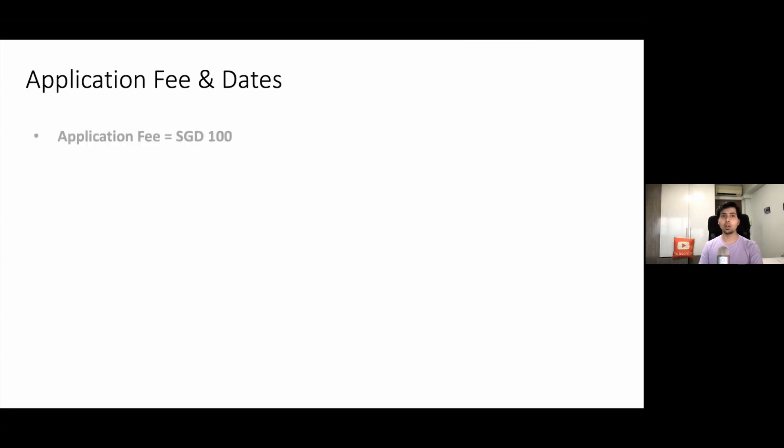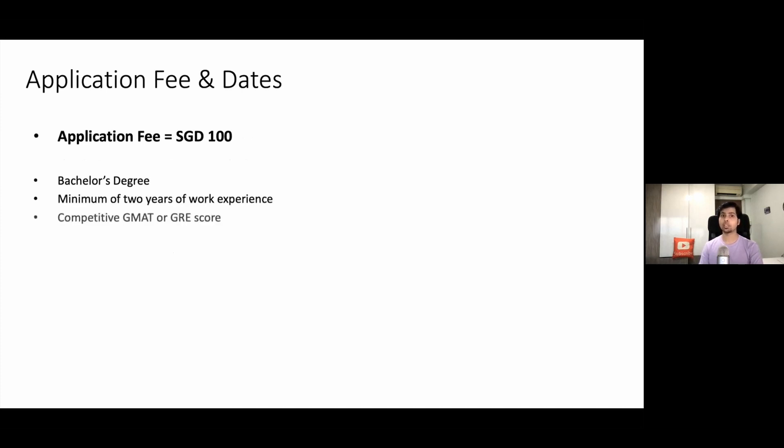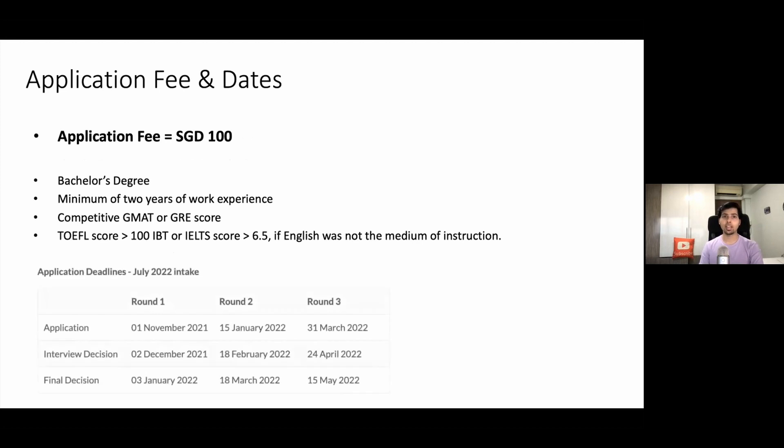Let us see the application fees, and I will also give you a bit of info about the dates and the application requirements. You need a bachelor's degree, two years of work experience, a good GMAT or GRE score, and TOEFL or IELTS score if your education was not done in English. But if you're watching this video, you likely did your education in English, so you may not need the TOEFL or IELTS.